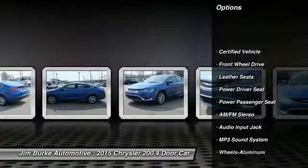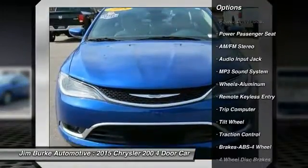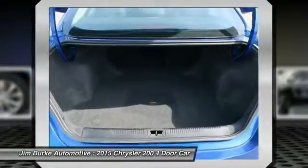Anti-lock braking system, power passenger seat, traction control, air conditioning, home link garage door opener, power steering, aluminum wheels, cruise control, AM FM stereo radio, rear defrost.